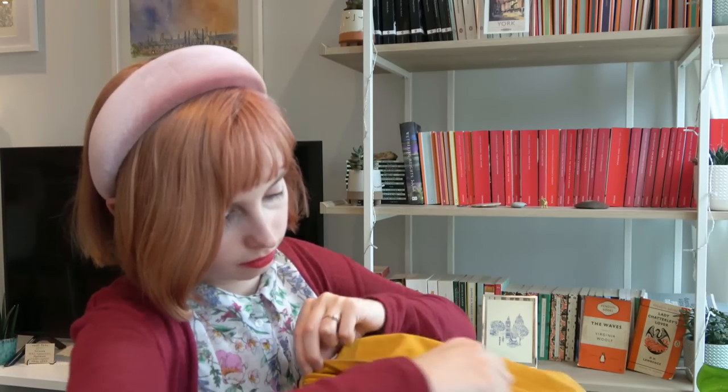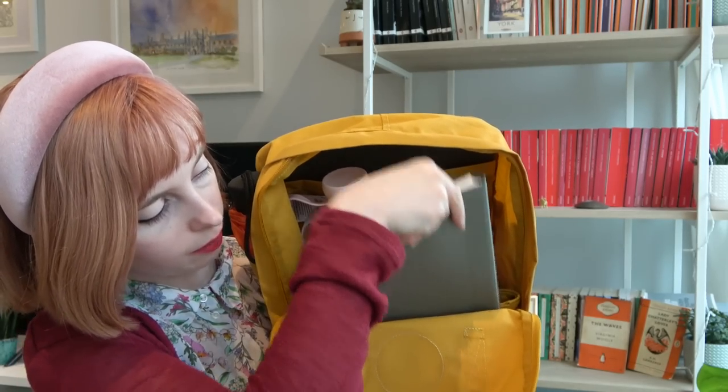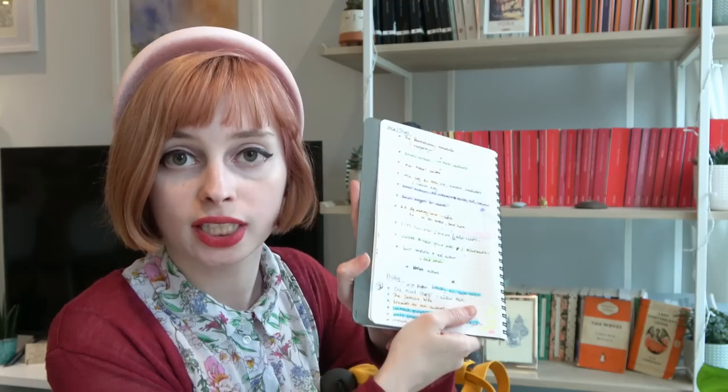Inside the bag — this is my work notebook. I don't bullet journal, but I always pick ones that have dots on and I make all my notes in it. I tend to use different highlighters — I don't really have a theme, there isn't one colour for a different thing; it just often means I've done it. I tend to split stuff up by days.